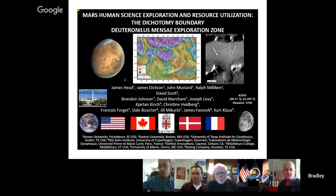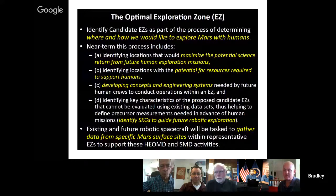Thanks very much. It's great to be here. We had a great time at the workshop talking about our initial analyses of the Deuteronilus Mensae site. We put together an international team to look at the characteristics of these sites. The Deuteronilus site is at a latitude of 39 degrees — the same latitude as NASA headquarters. The optimal exploration zone, the EZ, is focused on how we could best explore Mars with humans. That means you need a very interesting scientific site, but also resources. We wanted to maximize the potential science return from future human exploration mission zones.